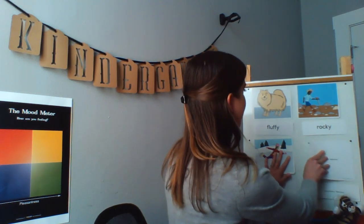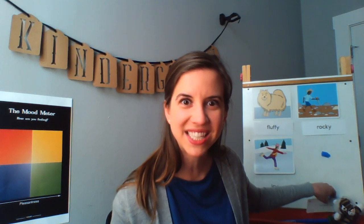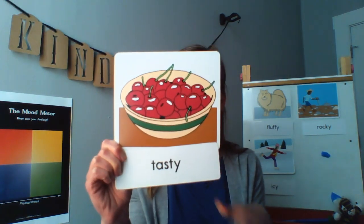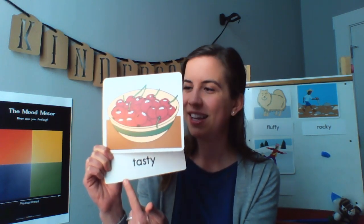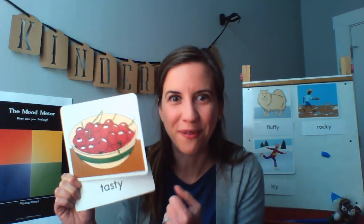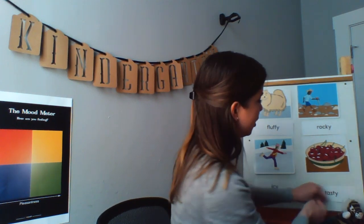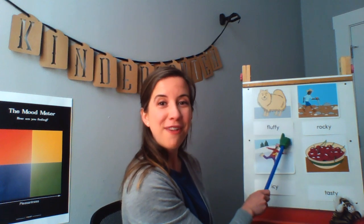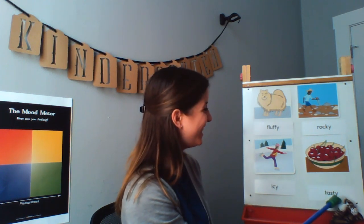Our last vocabulary word for today is tasty. We learned that penguins like to eat tasty krill. Tasty means delicious. Penguins like to eat tasty small fish. Here is a bowl of fruit that looks very tasty. Let's say tasty together. Tasty. I'm going to rub my tummy because tasty means delicious or very good. Let's read our new vocabulary words together to practice reviewing what we've just learned. I will point — when you see my pointer, you'll read with me. Fluffy. Rocky. Icy. Tasty.